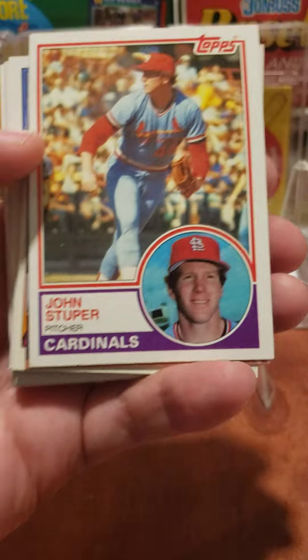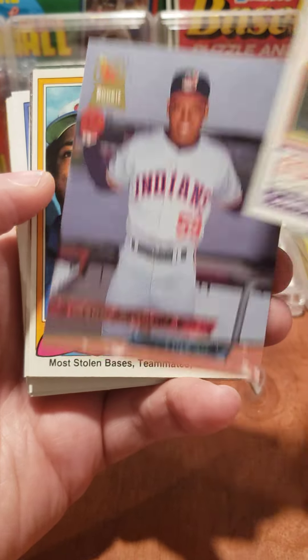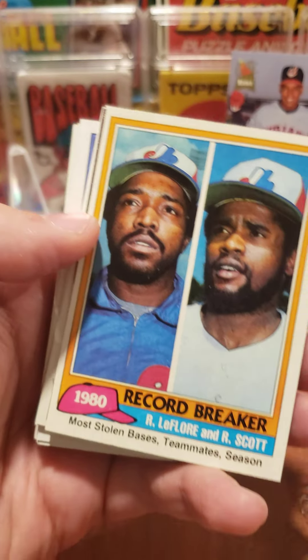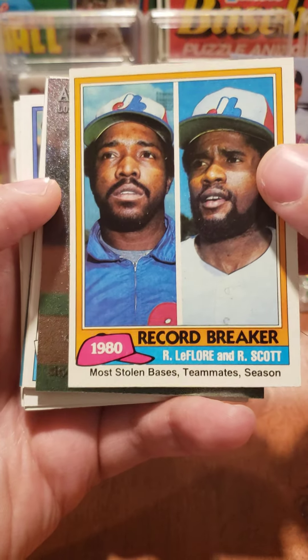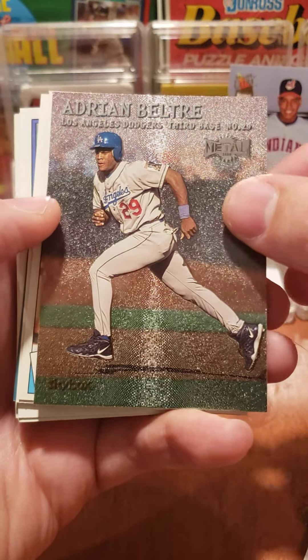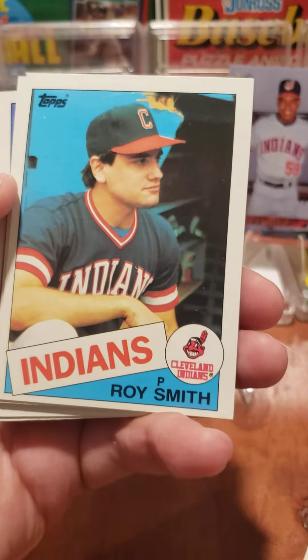No gum. Let's see what we got — John Stupor 83 Topps, that's a fun one. Hey, we got a Manny Ramirez rookie card, that's a great card. 1980s Record Breaker, Adrian Beltre — that's not bad, we'll put it down there.